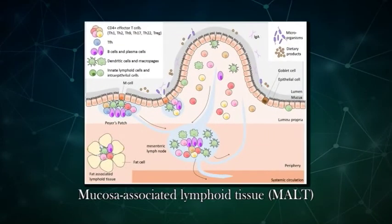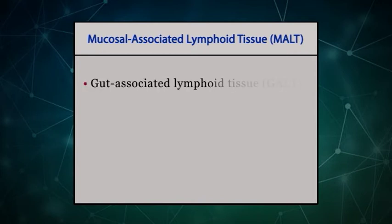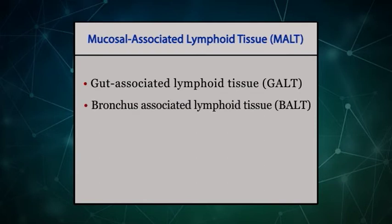The mucous membranes lining the digestive, respiratory, and urogenital systems are prone to attack by pathogens. These linings are defended by a cluster of non-encapsulated, organized lymphoid tissues known as mucosal-associated lymphoid tissues, or MALT. There are several types of MALT. Gut-associated lymphoid tissue (GALT) and bronchus-associated lymphoid tissue (BALT) are the two major types of MALT.